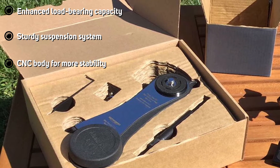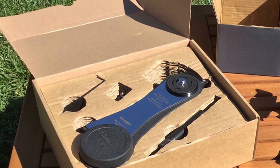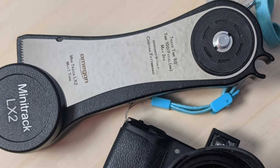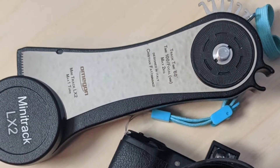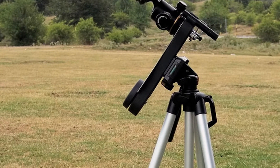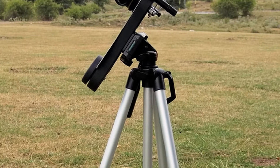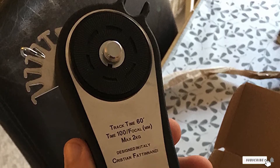It has a CNC-milled body that provides higher stability up to 3 kg, which increases precision. An incredible spring system makes it portable and compact, leading to smooth and precise tracking. The camera mounts on a 1/4-inch thread and the ball head on a 3/8-inch thread, making it compatible with photo tripods. An optical polar tracker is used for perfect tracking with precise polarization of Polaris.